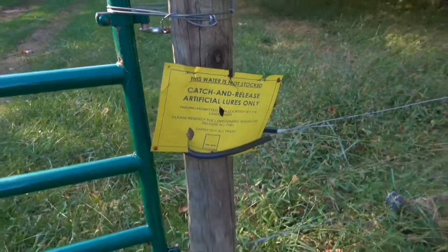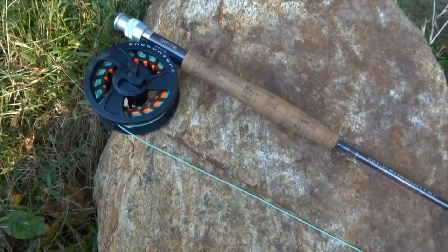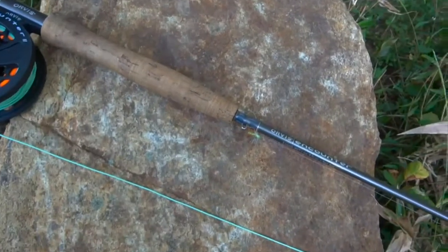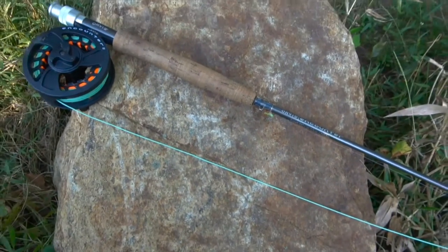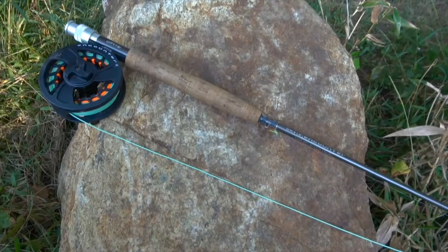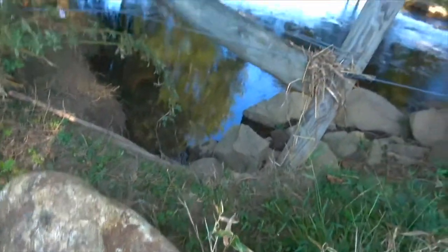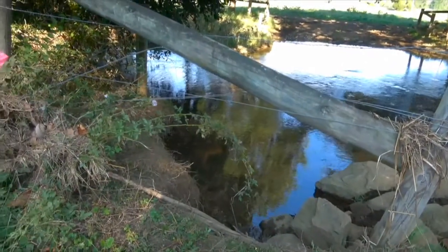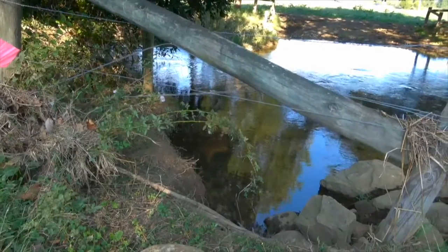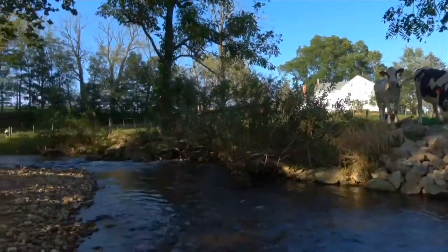I have an Orvis 8-foot-6 Encounter 5-weight. I have a yellow sally stimulator on at the moment — I'm gonna leave that on from the last trip and see what we can do with that first. If we don't catch anything, we'll switch up. You can see the creek — it's just a little meadow creek in southeast PA that has wild browns. We've got some visitors watching me fish, so hopefully we can get something out of this hole.